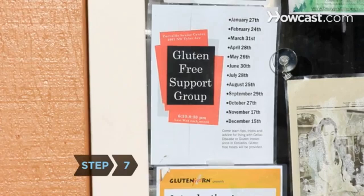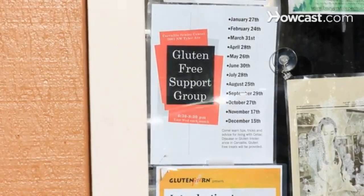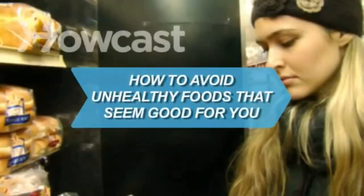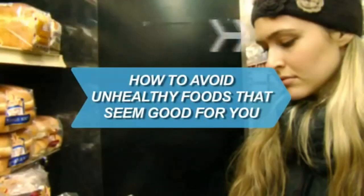Step 7. Join a support group for extra help. Some provide mentors to help you shop. Did you know? More than 2 million Americans have celiac disease, a genetic disorder in which gluten cannot be tolerated.